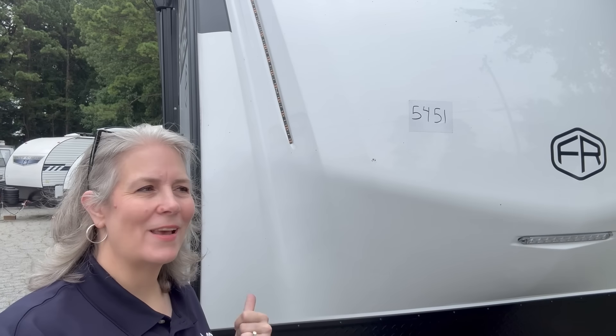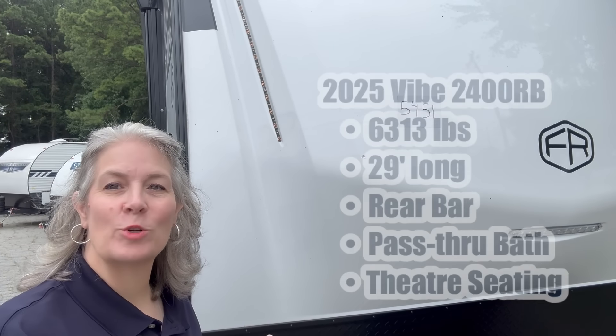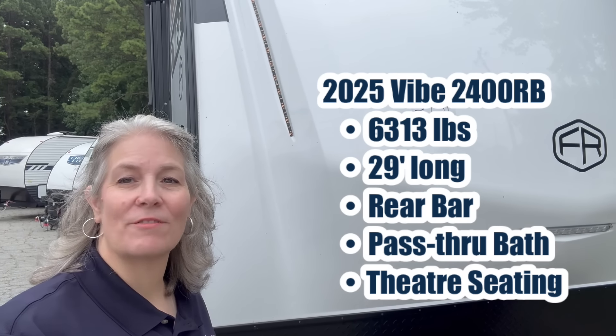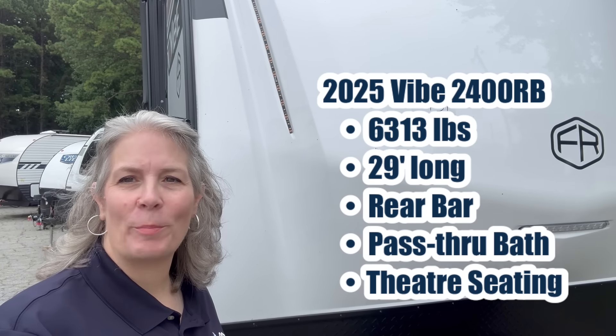Hey y'all, Ann at Georgia Campers, and guess what I've got on the lot? This is another 2025 camper right here from Forest River. This is a Vibe 2400RB.